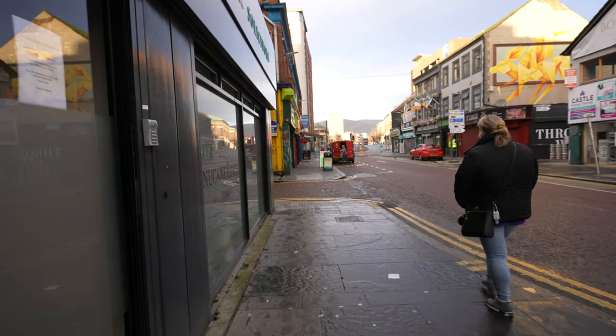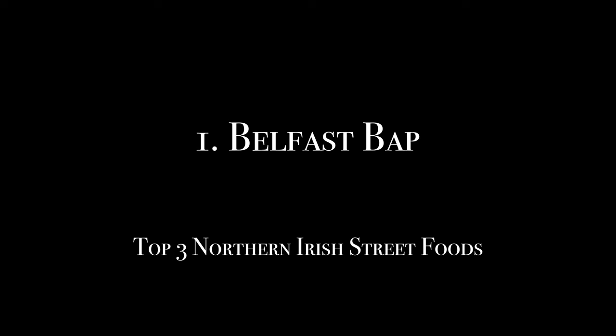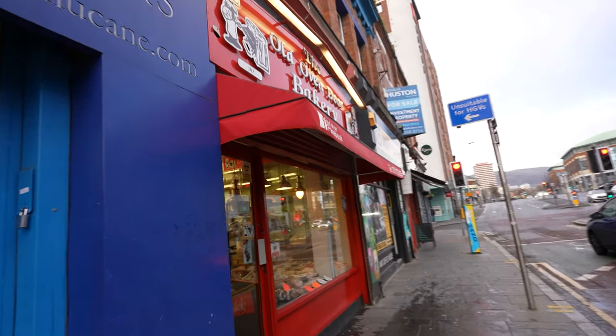Hey guys, one of the things you need to get when you are in Belfast or in Northern Ireland is what we call the Belfast bar breakfast roll — similar to what we have in Scotland where we call it a morning roll. It's a bun with a few interesting things, it's a breakfast thing, so let's have a look.